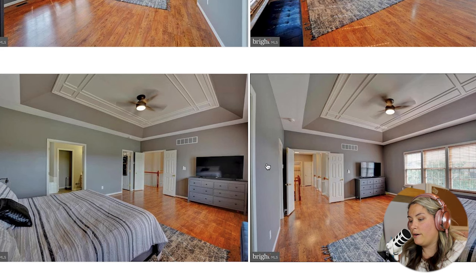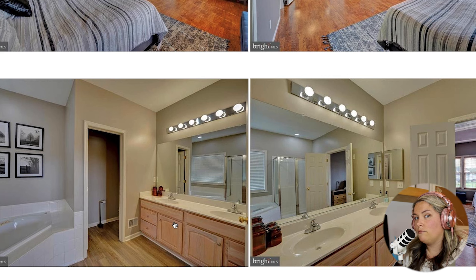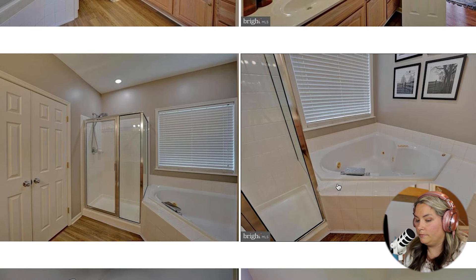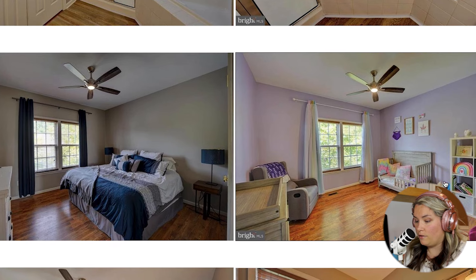Coming into the primary bathroom, we have a double sink vanity. I do think it needs to be slightly updated — whether that be framing the mirror, switching out the light fixture, or painting the vanity. It does have a garden tub and a stall shower. Then this is bedroom number two, which actually looks like it has a king size bed or at least a very large queen. It already has a ceiling fan and hardwood floors in this bedroom as well.